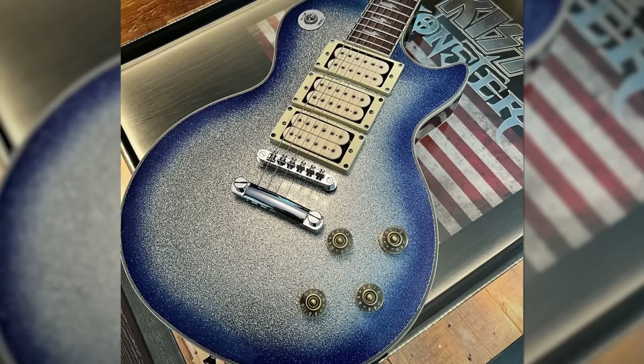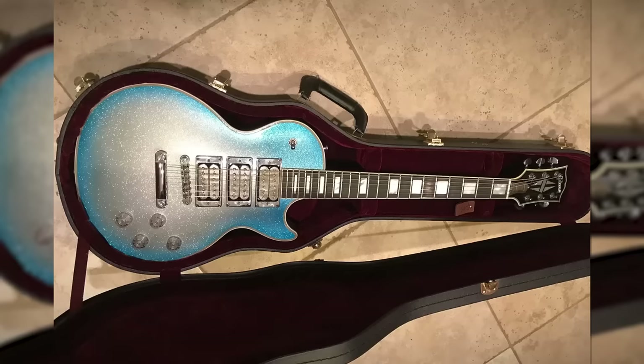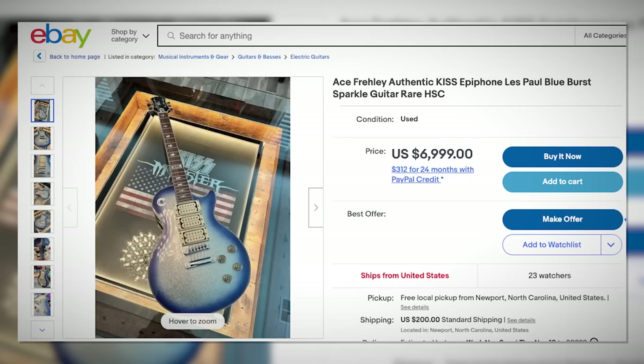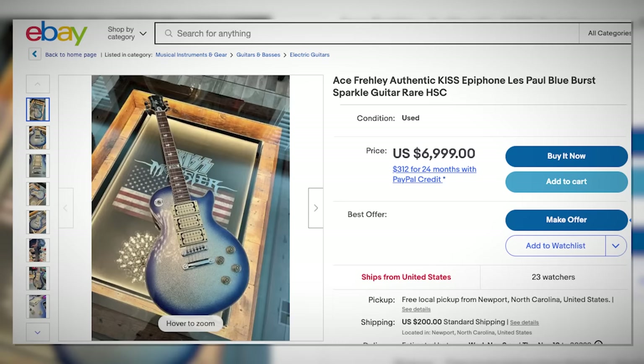And a quick PSA: a lot of people are convinced there's a blue sparkle version of the Ace Frehley. There isn't — at least not from Epiphone. They were rumored to be making an Epiphone version of his Gibson Blue Sparkle; they never did. And there are scammers on eBay trying to pass off blue sparkle Chibsons as Epiphones. Don't buy them.